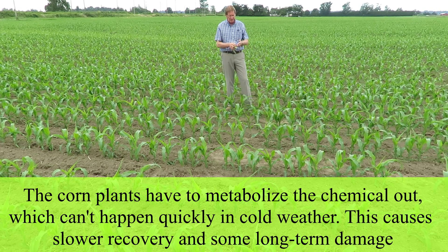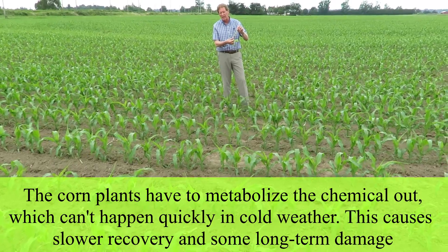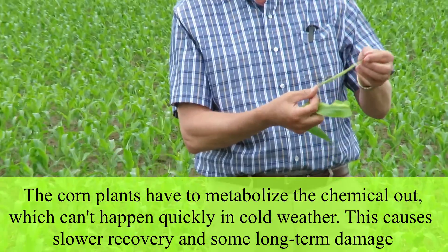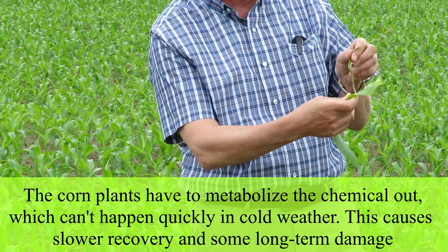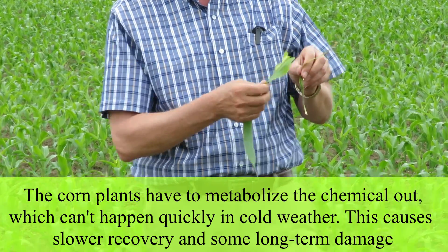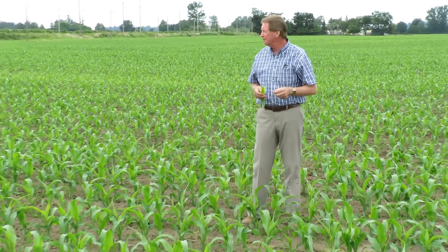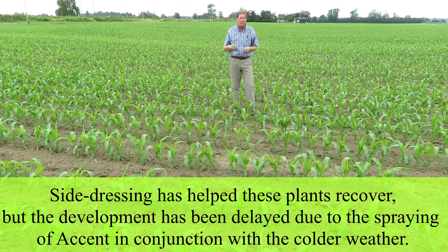The weeds, basically like this one here — which is a barnyard grass leaf — can't really do that. So the barnyard grass ends up dying out. The problem is this barnyard grass leaf is almost the same color as the damage on the corn plants. Because of the cooler weather, those corn plants couldn't recover good enough. Sometimes with different chemicals and different temperatures, they react differently.